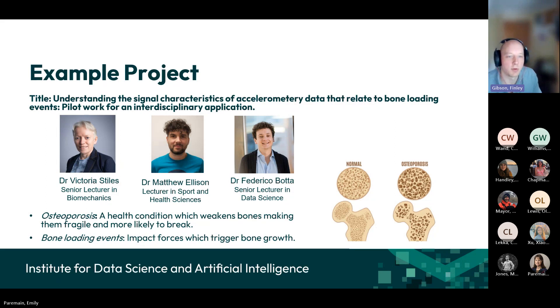The title of this project is 'Understanding the signal characteristics of accelerometry data that relates to bone loading events — pilot work for an interdisciplinary application.' The project is about osteoporosis. Dr Stiles and Dr Ellison bring an understanding of the sports science and biomechanics side. Osteoporosis is a disease of the bones where your bones get weaker, particularly as people get older. One way to prevent this weakening is through experiencing bone loading events — impact forces which trigger bone growth. If your bones don't experience much impact over time, they gradually weaken and you become more prone to breakages.